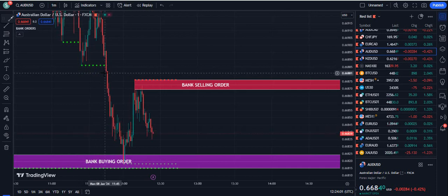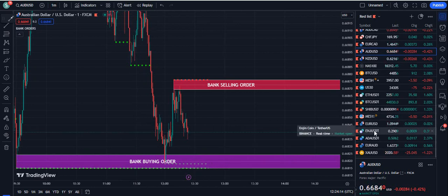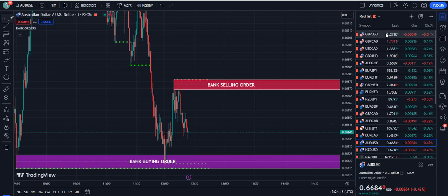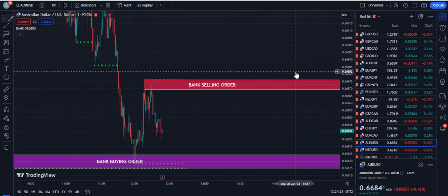The second example: you can see this candle is closed below the dotted green line — it's a clear cut sell signal. And whenever you see the market going up from the buying order plus the dotted green lines, these type of levels are very strong. This works on anything available on TradingView, whether it's a stock, forex, or crypto.